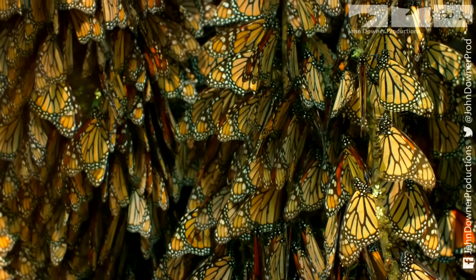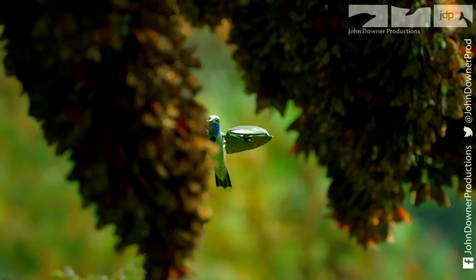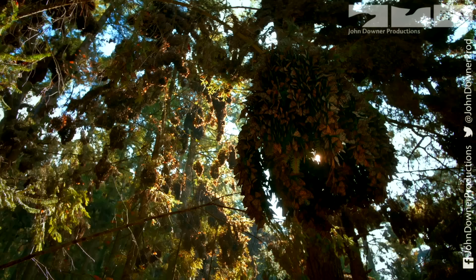Like the butterflies, hummingbirds feed on nectar, so our spy isn't seen as a threat. While resting, they cluster together to conserve precious warmth.